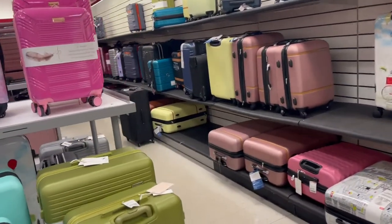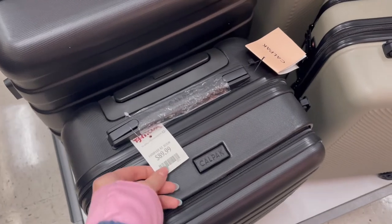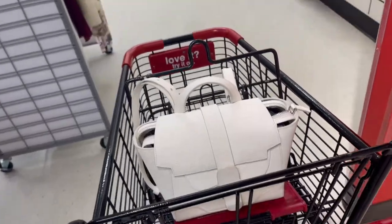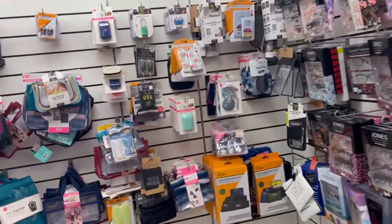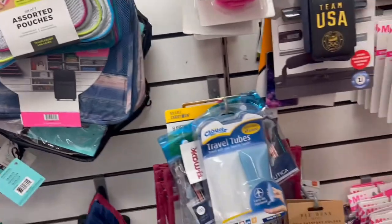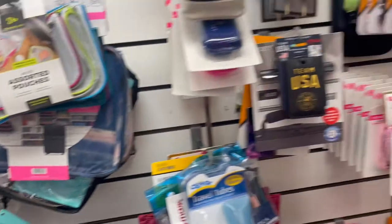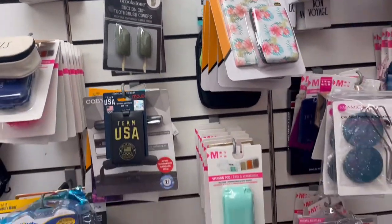We started in the luggage section and found one of my favorite brands, CalPack, for $89.99. I also like to pick up Samsonite suitcases here — they always have great deals. Then we moved over to a corner with tons of travel accessories like packing cubes and bag scales. They have really good essentials at great prices, including locks for your bags.